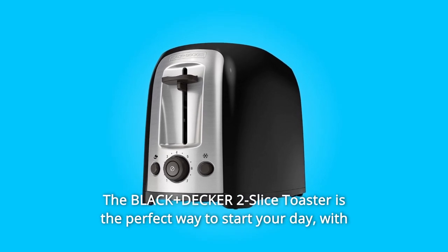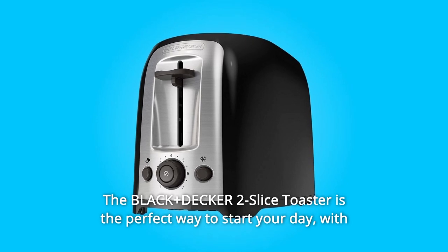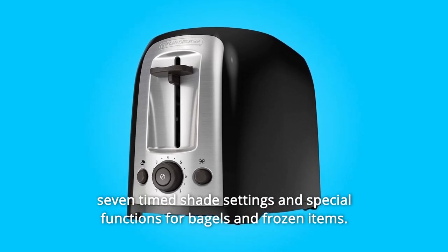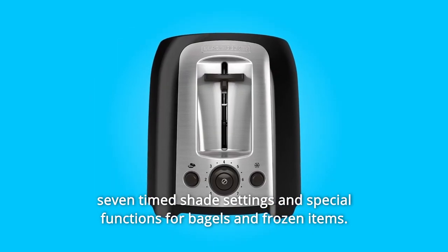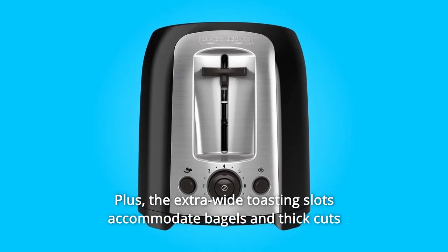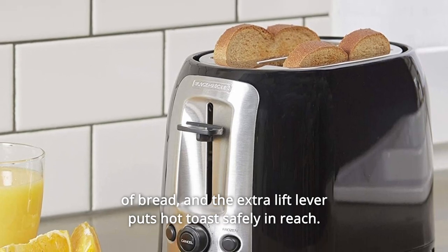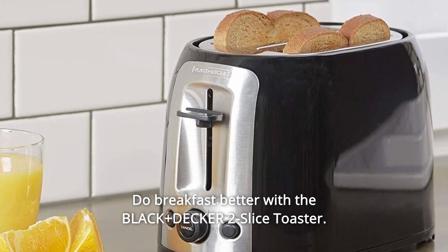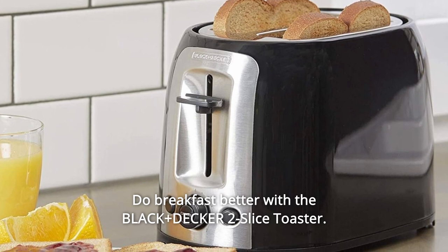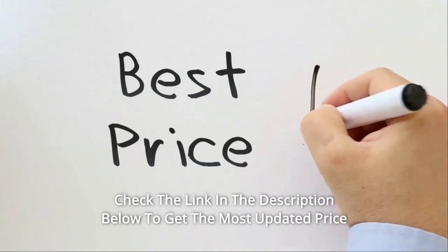Breakfast just got easier. The Black+Decker two-slice toaster is the perfect way to start your day, with seven shade settings and special functions for bagels and frozen items. The extra wide toasting slots accommodate bagels and thick cuts of bread, and the extra lift lever puts hot toast safely in reach. Do breakfast better with the Black+Decker two-slice toaster.